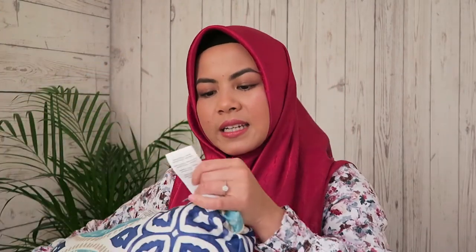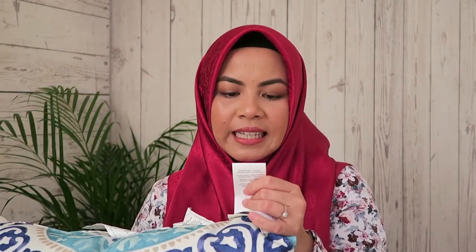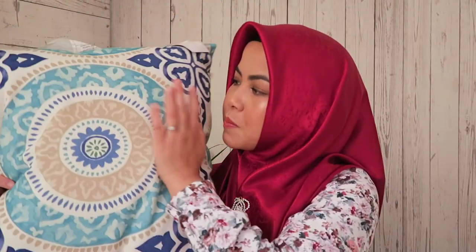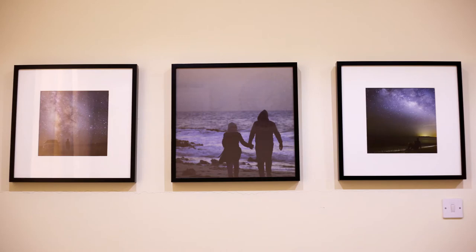But when I read the label, it says: 'Spot clean with a damp white cloth, blow to remove excess water, and dry.' So salesperson, you don't wash this thing! It's such a beautiful color, and most importantly it has a royal blue color that complements my husband's artwork on the wall. He loves photography so much, and I put some of his work there on the wall. If you want to get to know him, you can visit his Instagram.